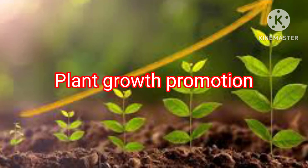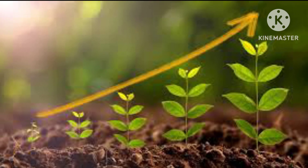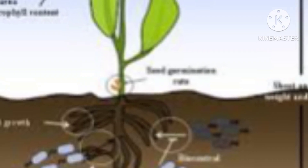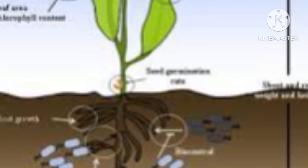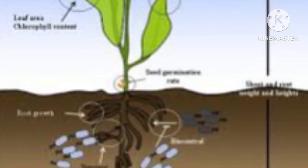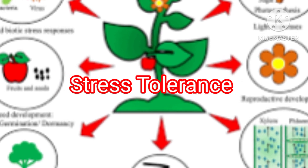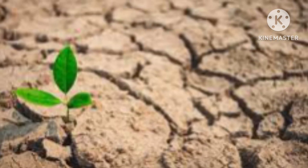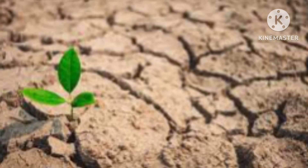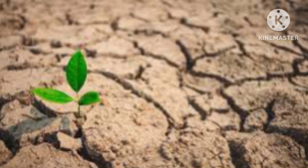Number 2: Plant growth promotion. Humic acids stimulate root growth, increase nutrient uptake, and enhance the efficiency of photosynthesis. This results in improved plant growth, higher yields, and better crop quality. Number 3: Stress tolerance. Plants treated with humic acids are often more resilient to various stressors such as drought, heat, and disease. Humic acids can help activate stress response mechanisms in plants, enabling them to cope better with adverse conditions.